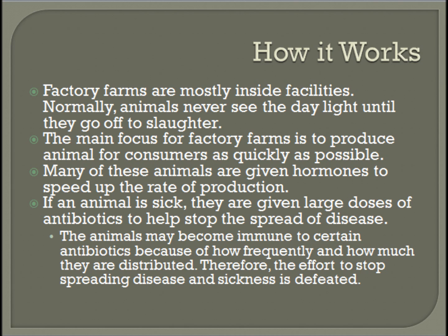The main focus for factory farms is to produce animals for consumers as quickly as possible. Many of these animals are given hormones to speed up the rate of production. If an animal is sick, they are given large doses of antibiotics to help stop the spread of disease. Because of this, animals may become immune to the antibiotics given to them, since they are so frequently distributed, so the effort to stop spreading disease and sickness is mainly defeated.